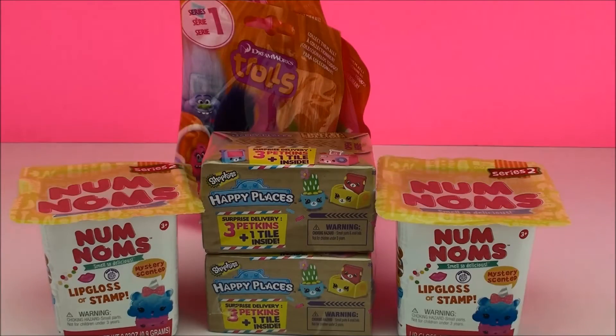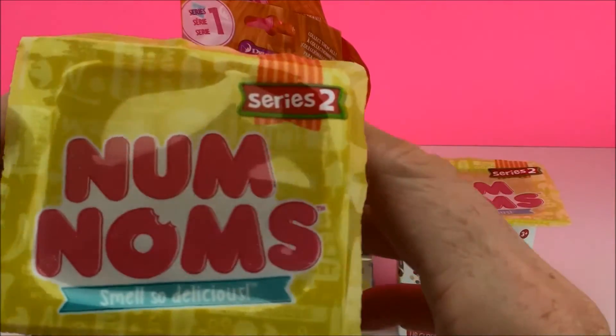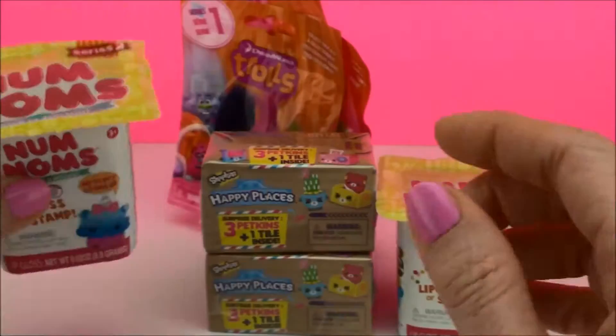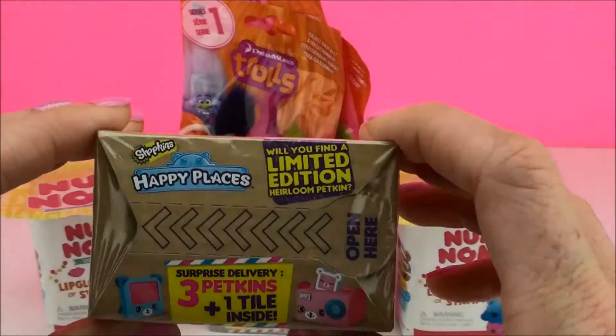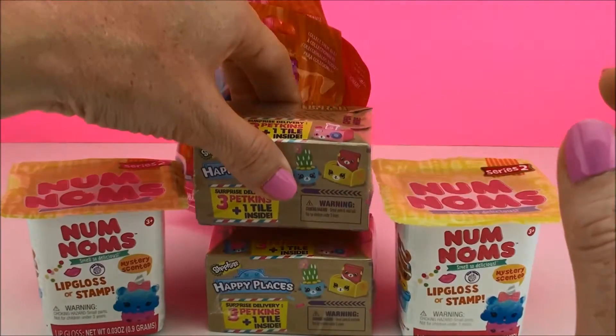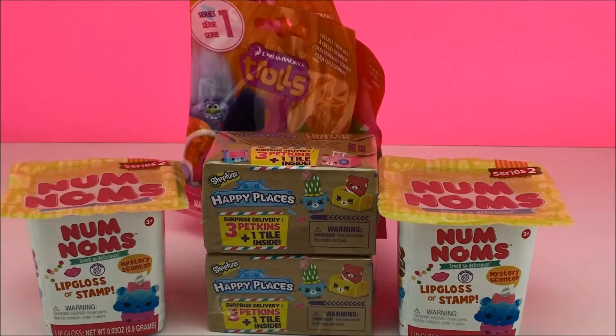Hi everyone! Welcome back to Cam's Toy Box. Today we have some new surprises we picked up for you. We have some Num Nums Series 2, we have Shopkins Happy Places boxes, and we have three blind bags from DreamWorks' upcoming movie, Trolls.